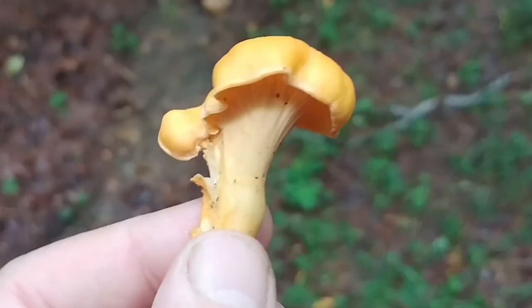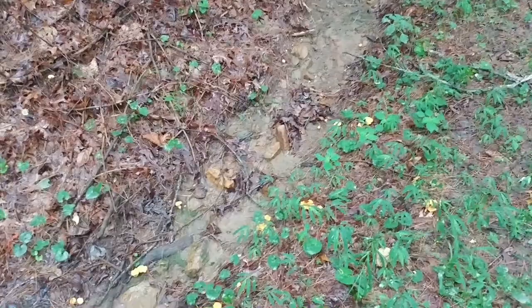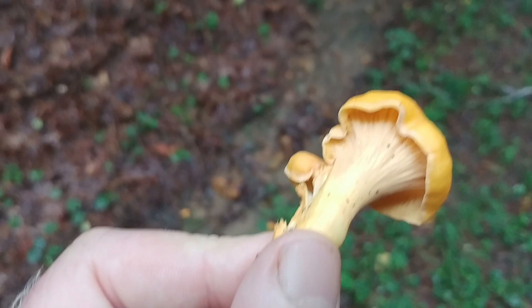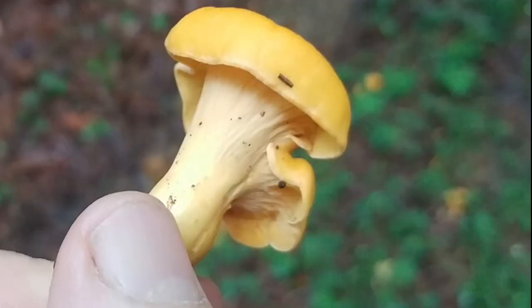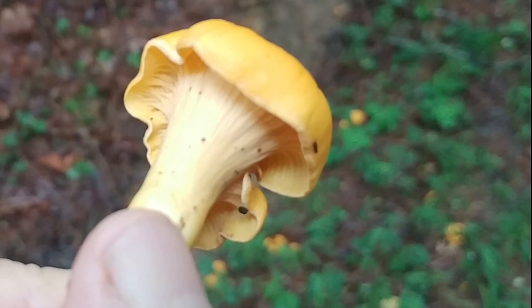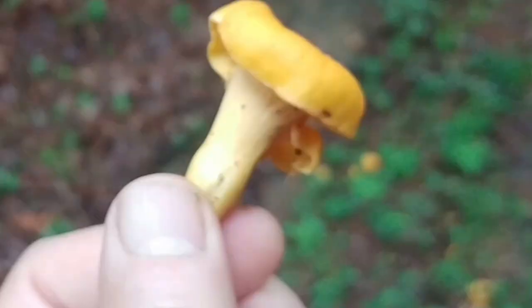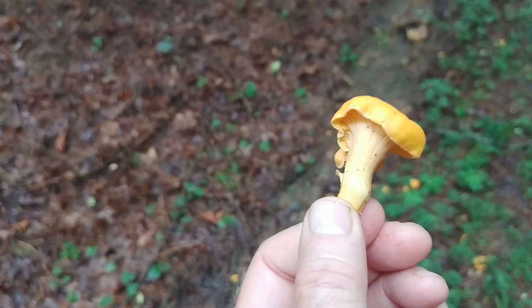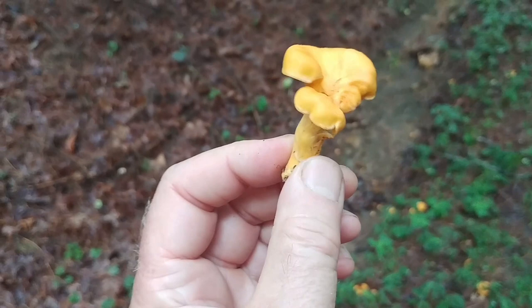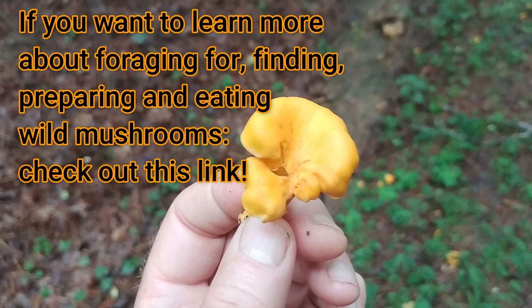How did I know they were chanterelles? They were scattered about and not in a big group, and that's a good indicator because jack-o'-lantern fungus is always associated in a big group. And I picked one up and turned it over — can you see those ridges? Those ridges are called false gills, because they're not real gills like the gills on other mushrooms or on the jack-o'-lantern mushroom. They don't extend all the way down into the stem. So this is actually a chanterelle called the smooth chanterelle. A distinguishing feature of the smooth chanterelle is its orange color and this lack of true gills underneath.